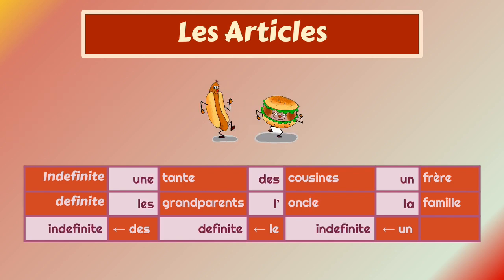Une tante, des cousines, un frère — for indefinite. Les grands-parents, l'oncle, la famille — for definite articles. And 'des' is indefinite, 'le' is definite, and 'un' is indefinite.